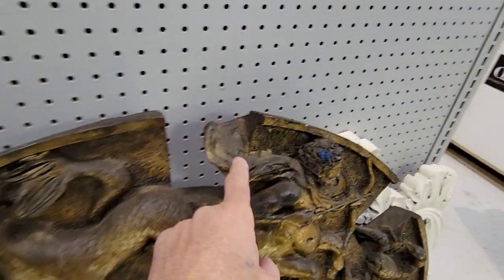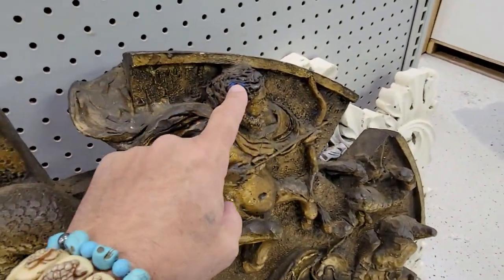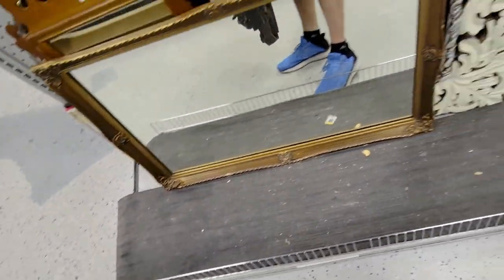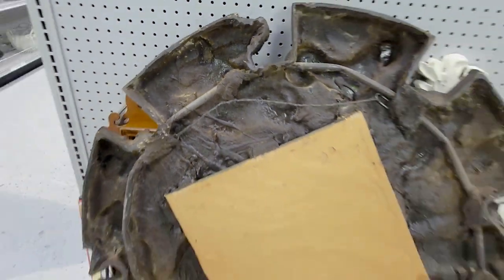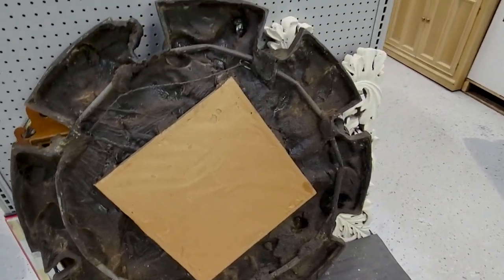I've never seen anything like it. There's a little bit of damage up here, some blue stuff over there. I'm going to have to get this thing. Oh my God, it's so freaking heavy too. It's fiberglass.